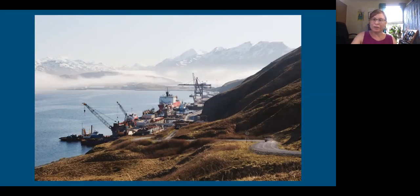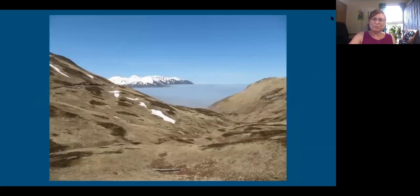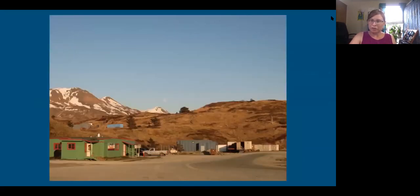There really are no trees to speak of on the island. It's very frontier-like — a lot of the buildings are like shipping containers. It never gets dark in the summer, so this was probably like 11 p.m. in May and that's really about as dark as it gets. You can see the moon. It was a cool experience spending time in Dutch Harbor.